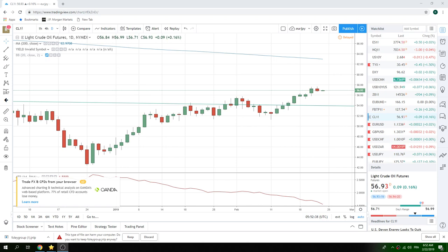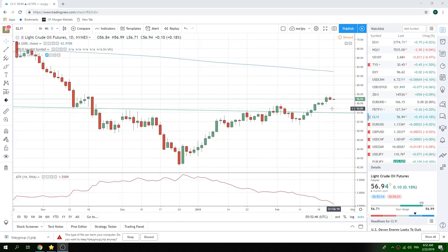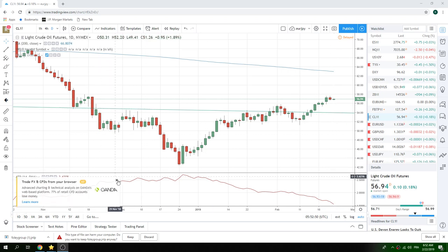Good morning fans of Privateer FX. Coming at you 22 Feb, Friday, at the European Open. A little preview here on what we think is going to happen today.